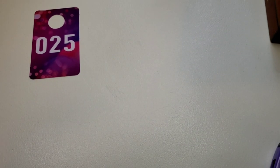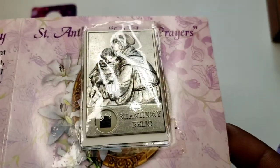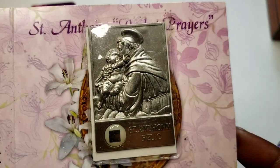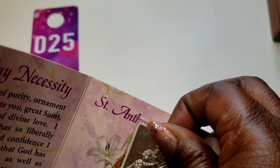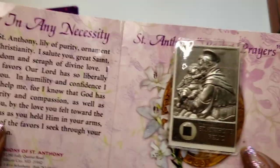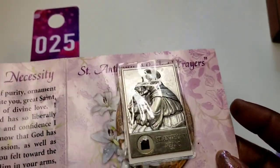Number 25 — I have this Saint Anthony 'pray for us' card. I guess you put this in your pocket and it gives you the prayer. Three dollars, number 25.